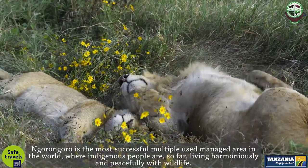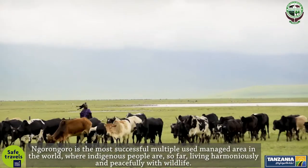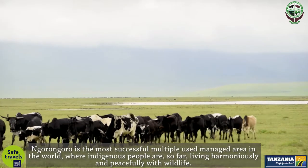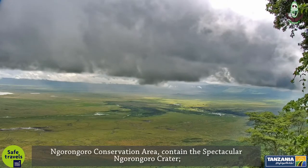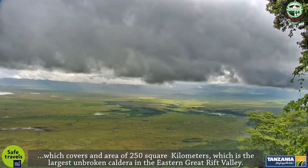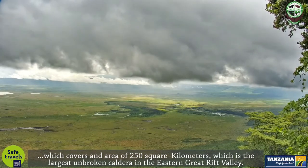Ngorongoro is the most successful multiple-use managed area in the world, where indigenous people are living harmoniously and peacefully with wildlife. The Ngorongoro Conservation Area contains the spectacular Ngorongoro Crater, which covers an area of 250 square kilometers and is the largest unbroken caldera in the eastern Great Rift Valley.